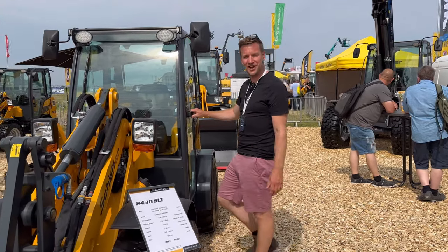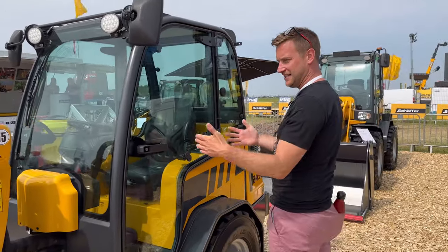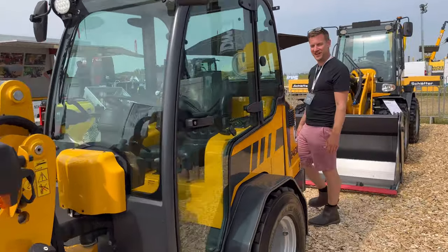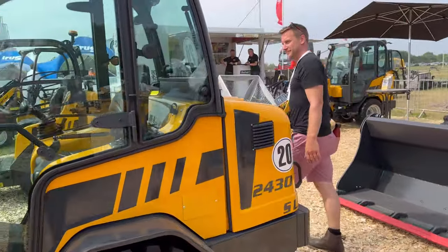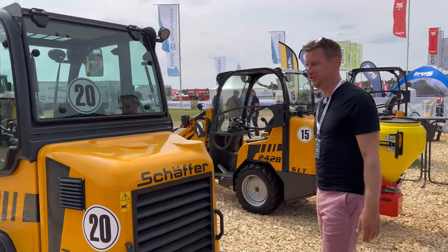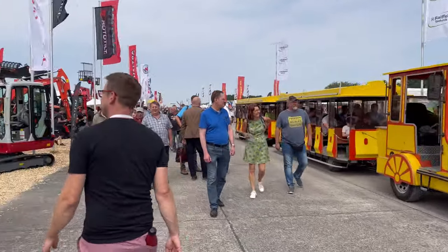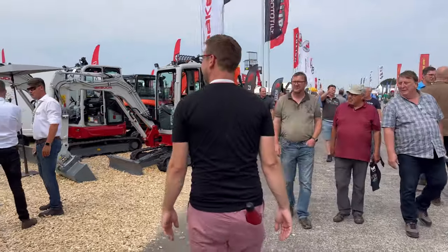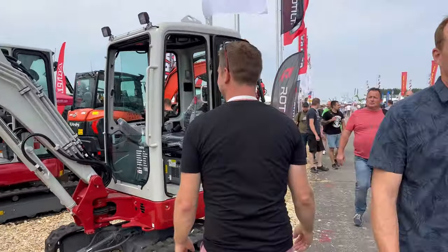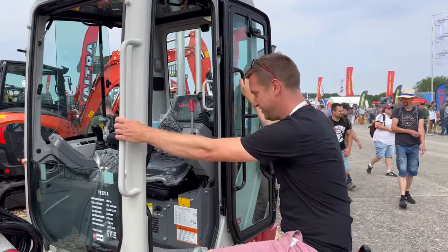There's a nice little Schaefer telehandler, or articulated steer loader as you might call it - not a brand we're familiar with in the UK, but it's a nice compact size. Not a patch on my man or two though! I found some Takeuchi diggers - I've got a real soft spot for Takeuchi.